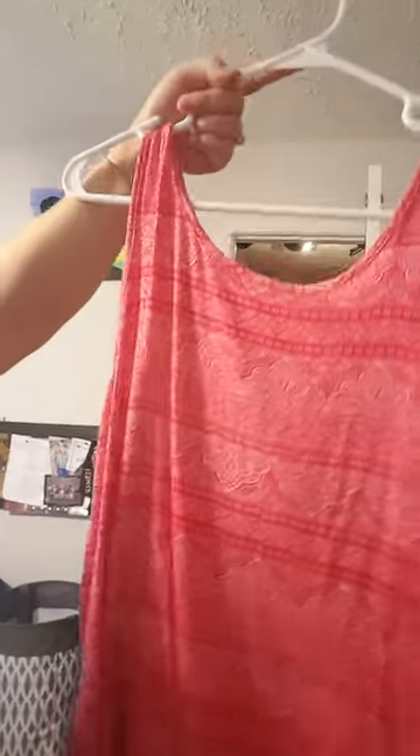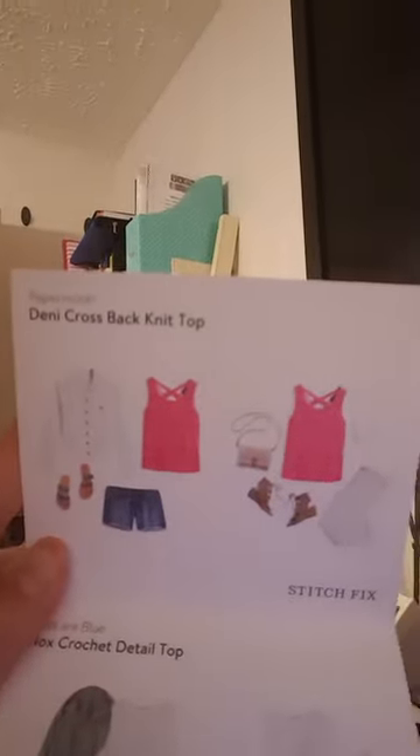It's gorgeous and I love it. Next is a beautiful tank top, and I love pink, so this is great for me — especially bright pinks, not light pinks necessarily. I really really love the detail on the back. I can't really show you because I'm holding the phone, but it's got this nice little slit opening on the back where it's almost like a secret hidden sexiness. This top is called the Paper Moon Denny Cross Back Knit Top. Here's the card. I already took the tags off, so you know I'm keeping it.